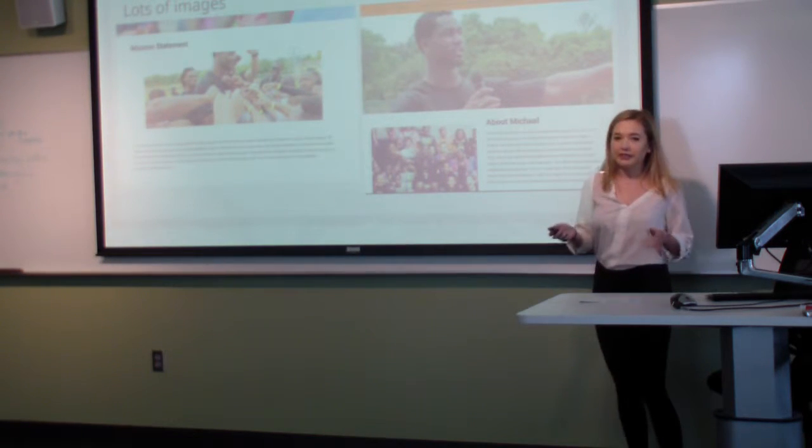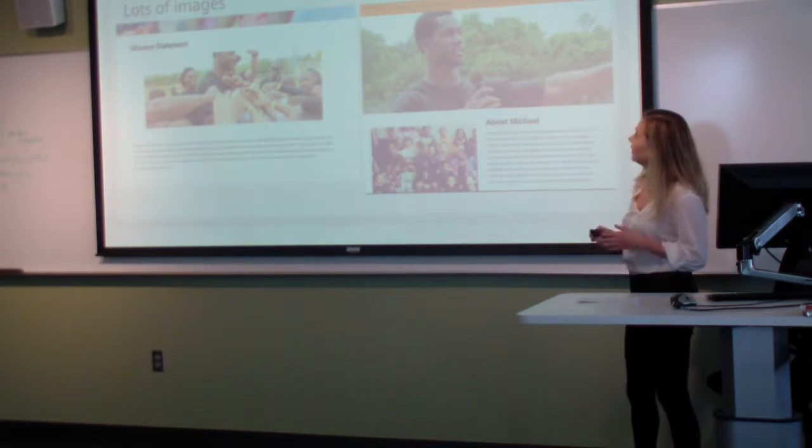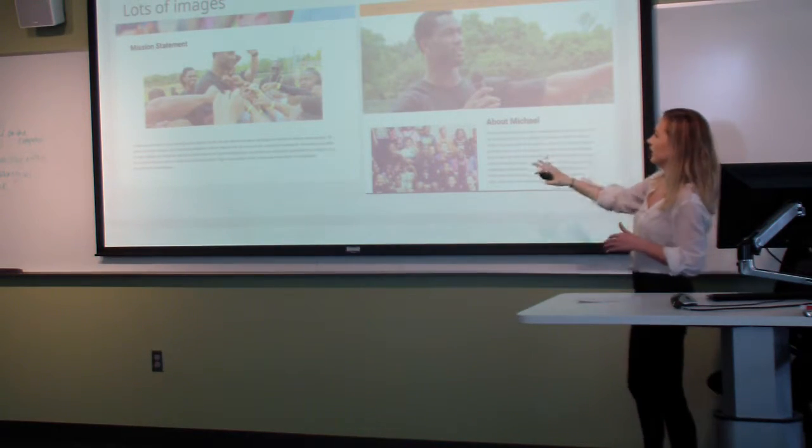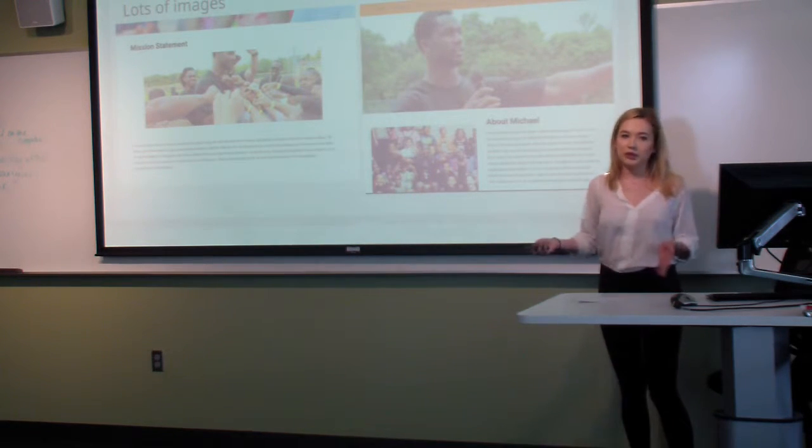For the layout, we focused on having more white space throughout the whole site, and every page follows the same layout — there's a big image, then a heading, and then some text to explain what the page is about.